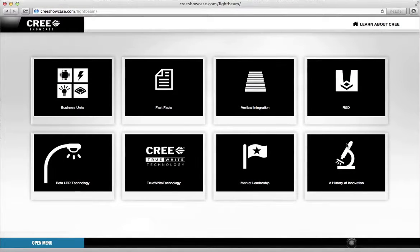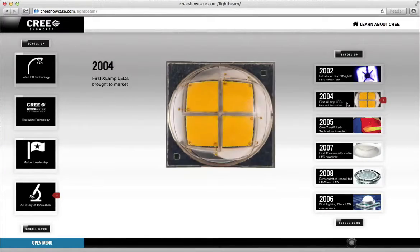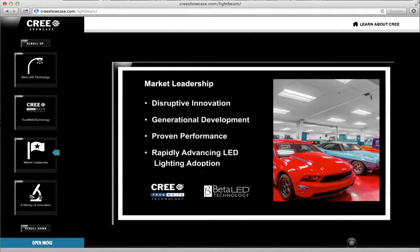The second was a company overview, a history of innovation timeline, and Cree's overall mission.